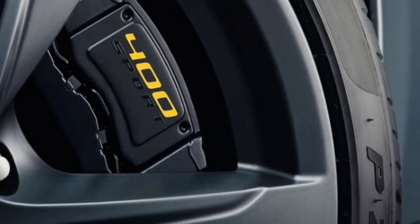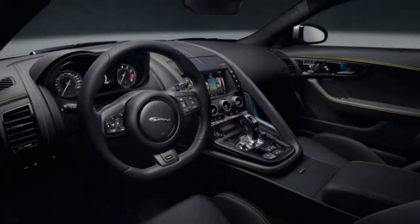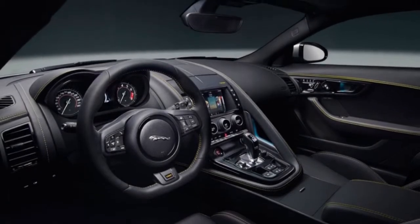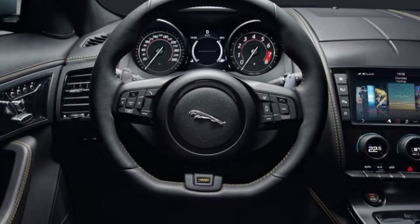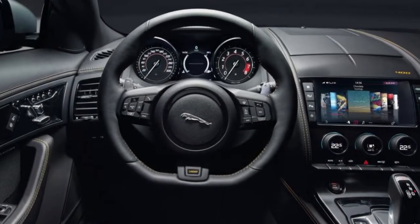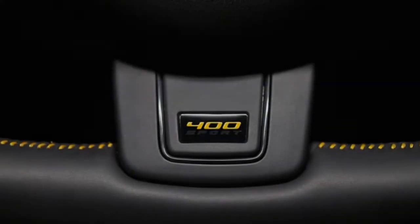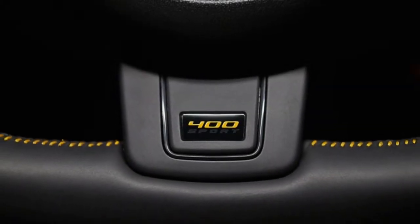The 2018 F-Type models — 4-Cylinder, V6, R-Dynamic, 400 Sport, R, and SVR — are due to reach US dealerships in the spring. Base prices start at $60,895 for the 4-Cylinder Roadster and reach $125,995 for the SVR coupe.